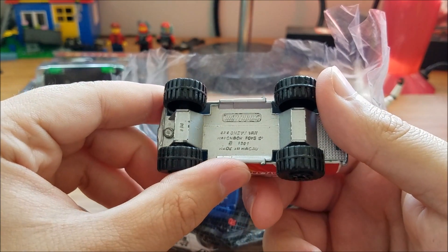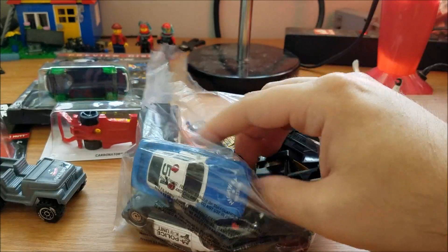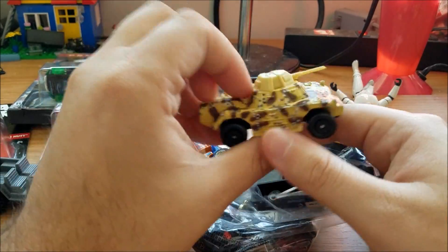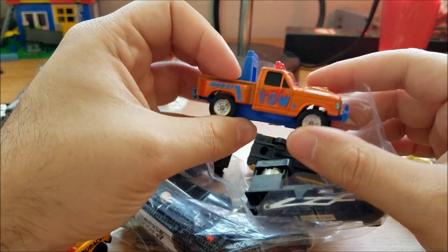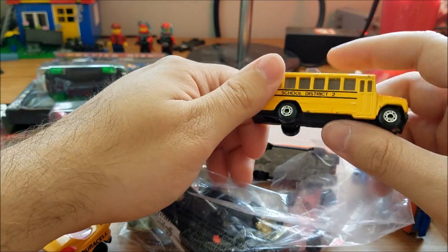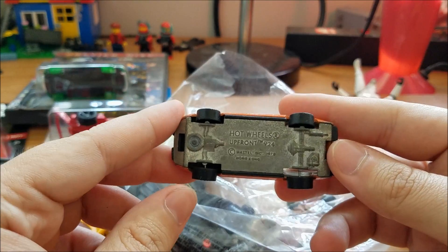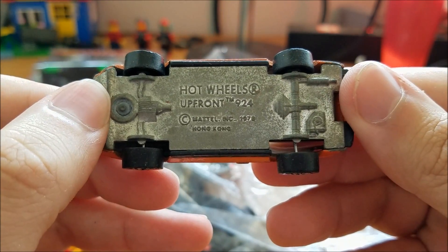We've got a Matchbox 4x4 Chevy van, which is pretty cool. There's also some cheaper stuff — looks like a Porsche police car, a little tank, a garbage school bus. And then up front there's a Hot Wheels Porsche 924 — this is older than I thought. You can see the date: 1978. That's a great find; I love old Hot Wheels.